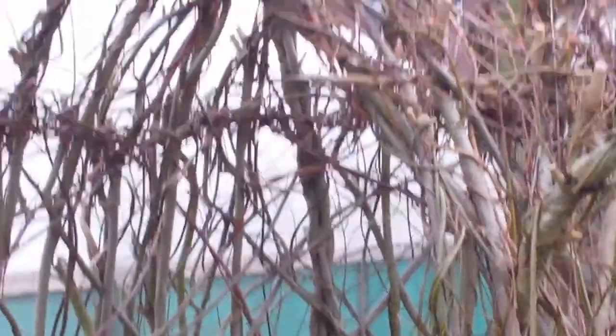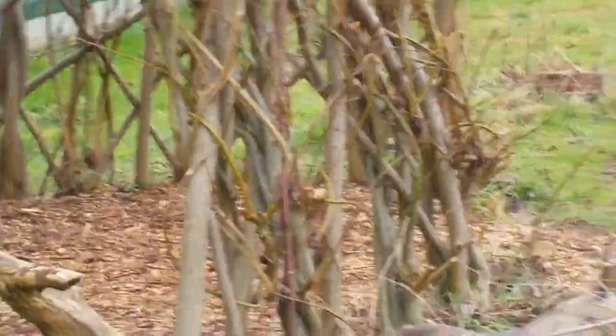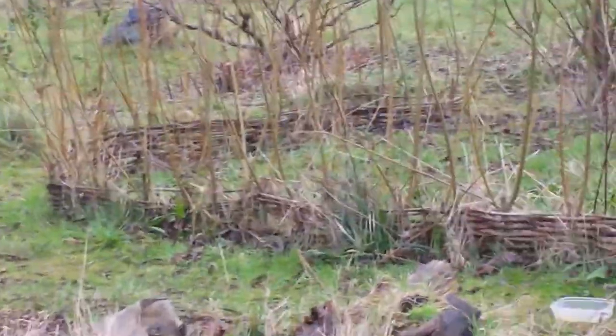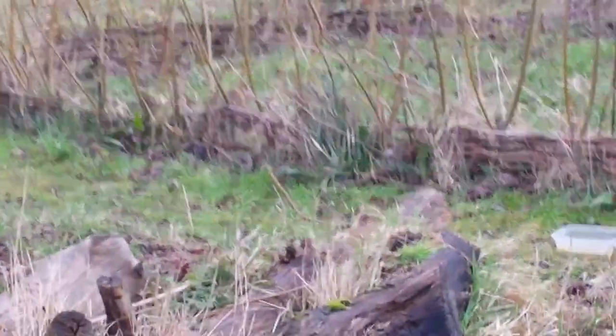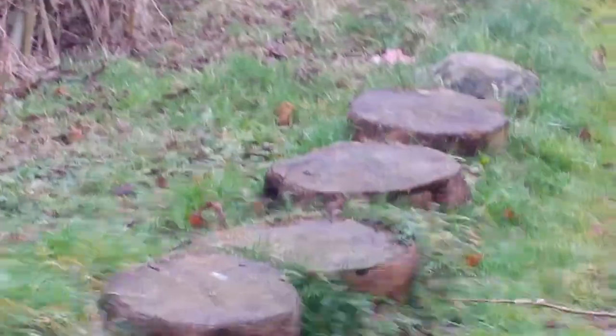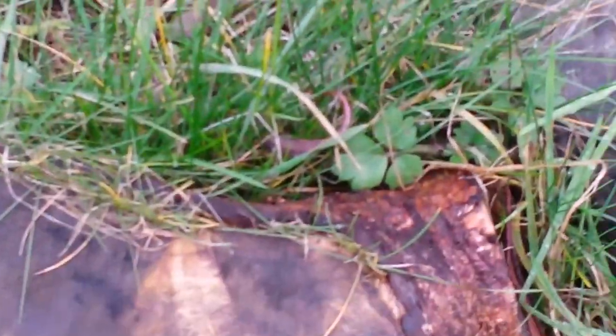That's one of the willow domes that we've helped to weave in the last couple of years, and this was a little fence that we also learnt how to do when we put that in. So yeah, we've just been down here this morning and there's various stuff coming out down here.